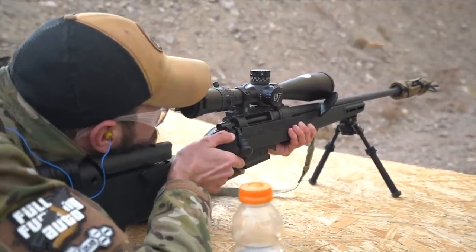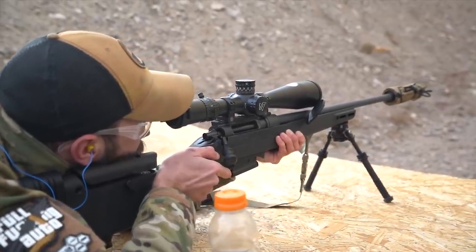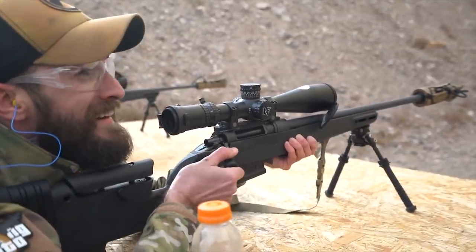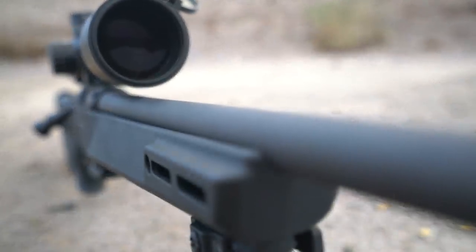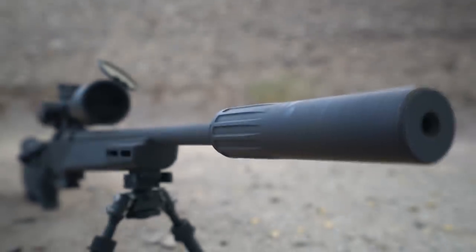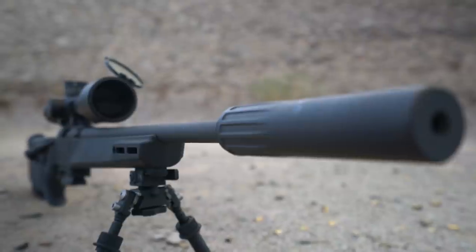So what did they do? A bolt action. It's chambered in 6.5 Creedmoor, .308, or — I believe a little bit later — it will be made available in 7mm-08. The barrel itself is actually cold hammer forged, and instead of turning it like they do with their AR barrels, it's got that cool cold hammer forged texture on the outside.